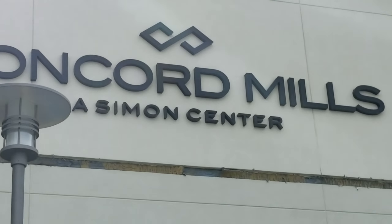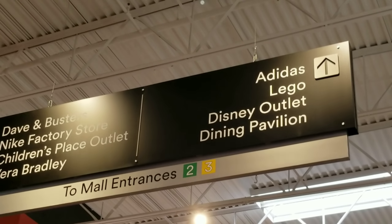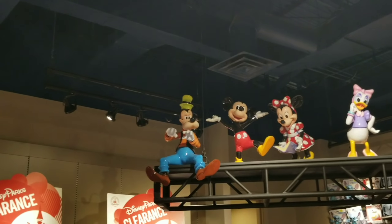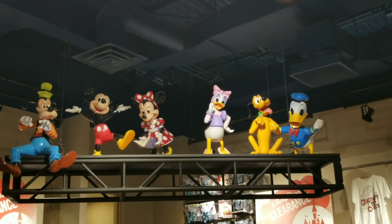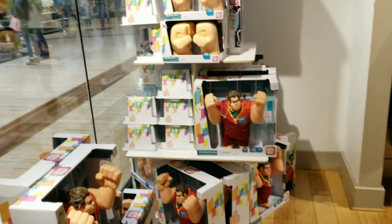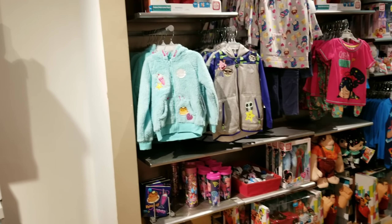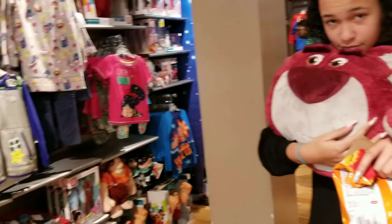This is a mix between an outlet store and a regular Disney Store — it's not like the Disney Character Warehouse, so I'm not going to do a full video on all the merchandise.